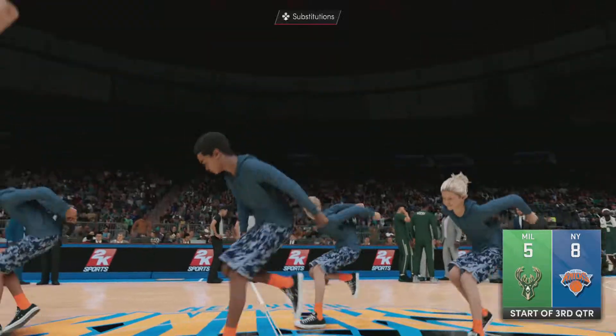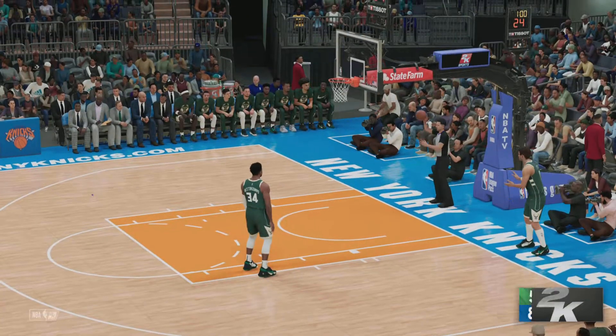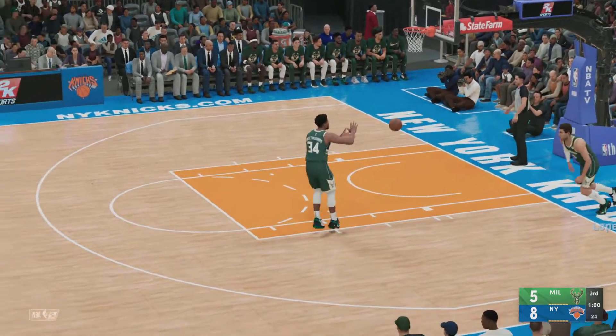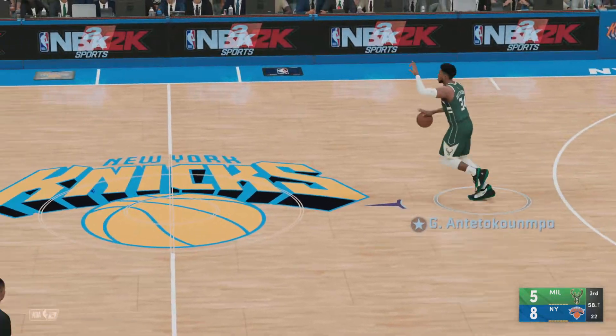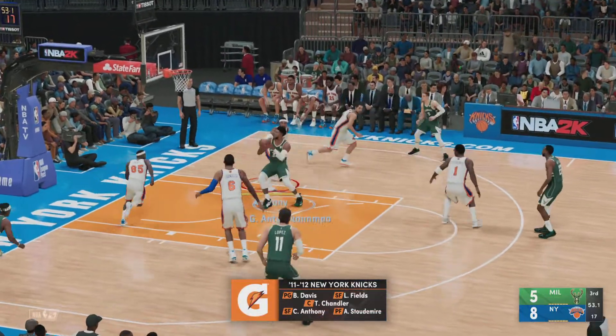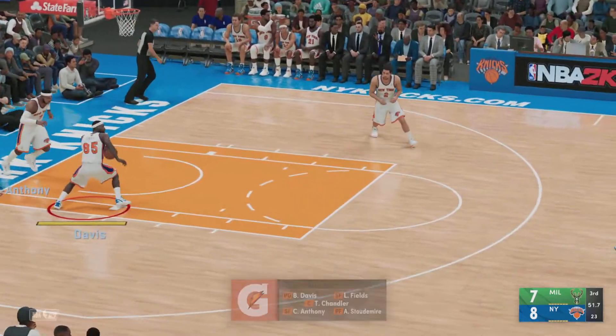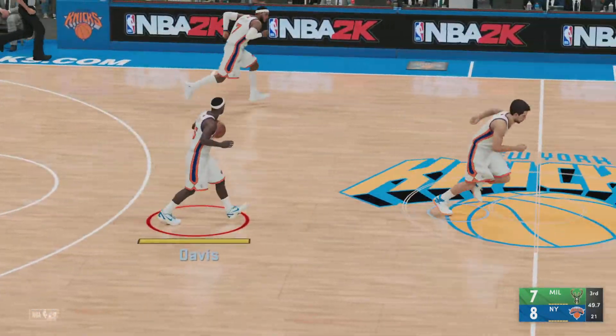Second half of basketball upon us — we may be in for an exciting finish based on how close of a game it's been so far. Here's Milwaukee now, they trail by three. Anthony is out there with Stoudemire, and there's Davis, and there's Landry Fields. And it's Chandler in at the pivot spot, manning the middle — that's the five for New York right now.